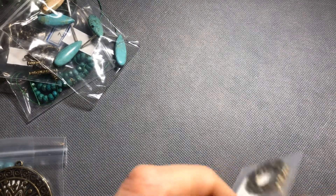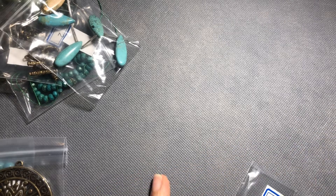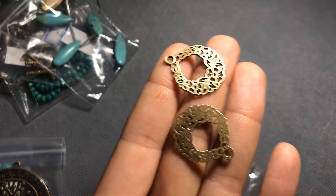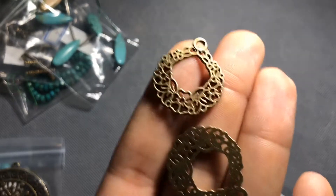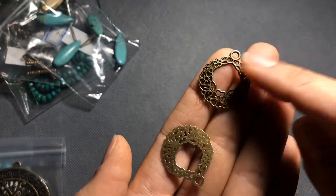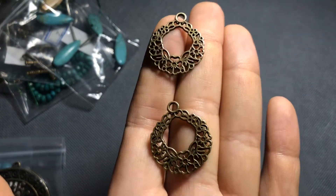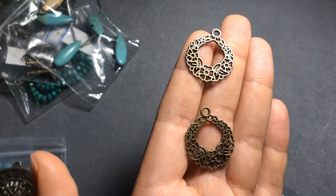Next we have two-piece 29-by-25-millimeter filigree wreath pendants — lead free, nickel free, and cadmium free. Here's the back and there's the front — these are adorable! Very cute as earrings. I'd probably use them on a charm bracelet. I tend to stick with just my gold studs all day every day, but these would be adorable as earrings.